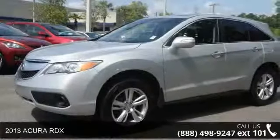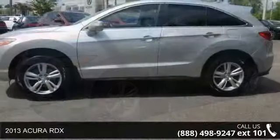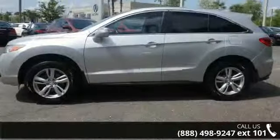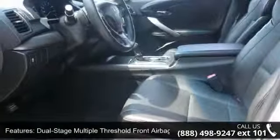Step into the 2013 Acura RDX. This may be the set of wheels you've been looking for. This vehicle comes with a reliable six-cylinder engine connected to a smooth-shifting automatic transmission.